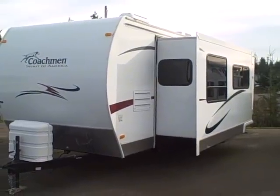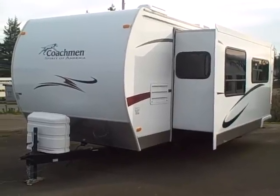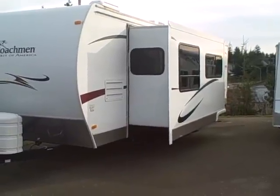Hi, this is Bob with Gibbs RV and today we're looking at a 2009 Coachman Spirit of America 28 FKS. It's a front kitchen, rear bedroom, double door travel trailer with central slide.